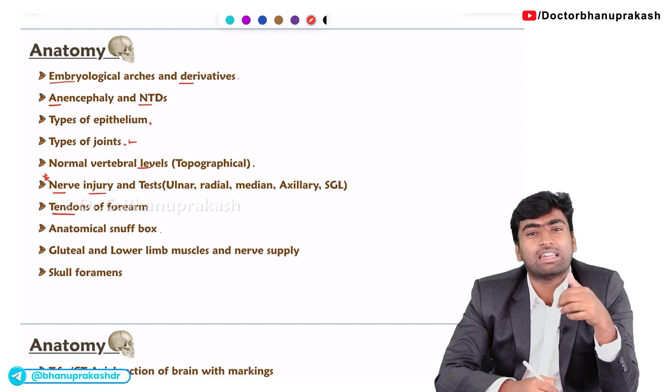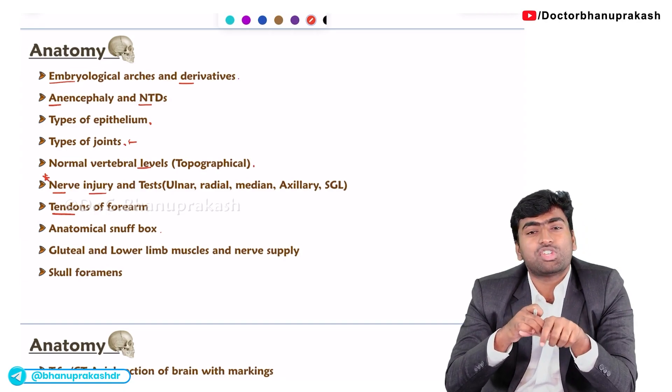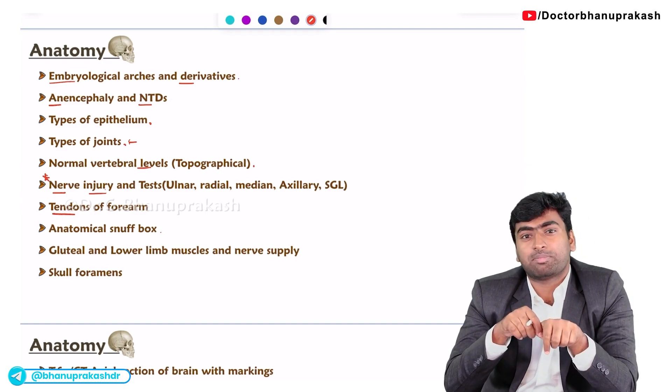Sometimes they may ask in relation to a fracture — they may tell you there is tenderness and swelling over the anatomical snuff box and ask which bone might be fractured. The answer is the scaphoid bone. So they will ask from the orthopedic perspective.